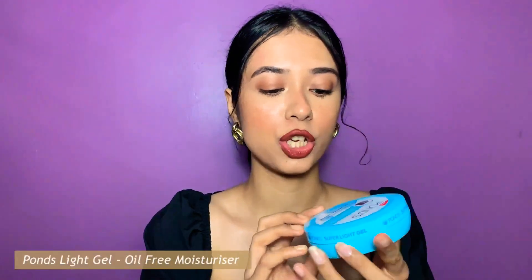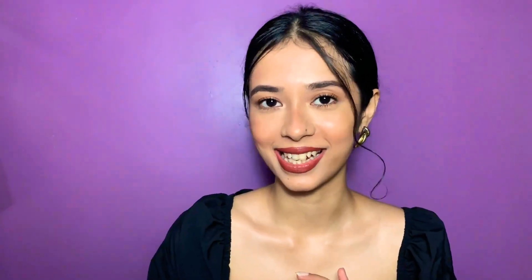Hey guys, welcome or welcome back to our channel. In today's video I'm going to be doing a full on detailed review of the Ponds Light Gel. This is what the product looks like. I have tried and tested this product and I've taken video shots and photos of this. Without further ado, let's get started.